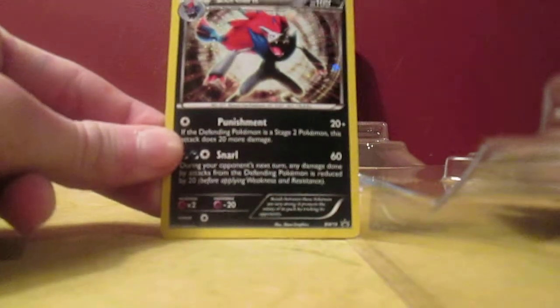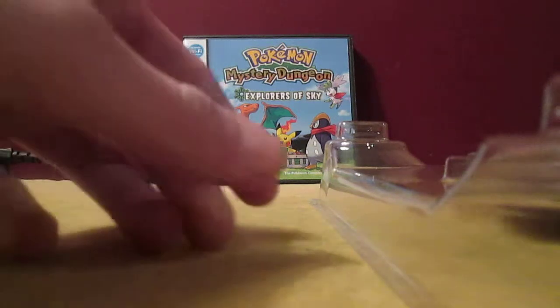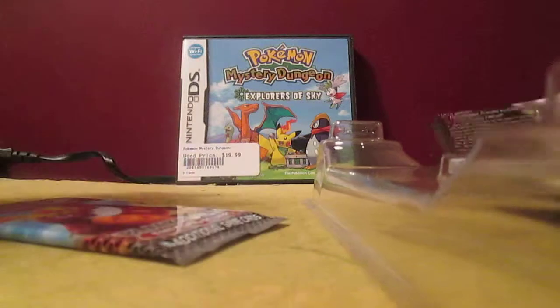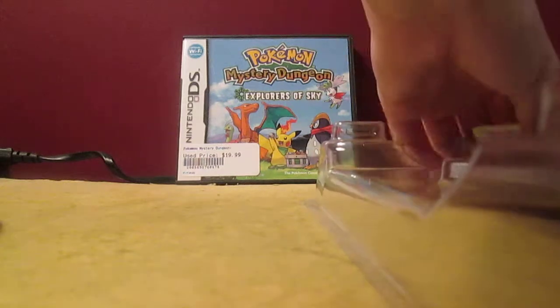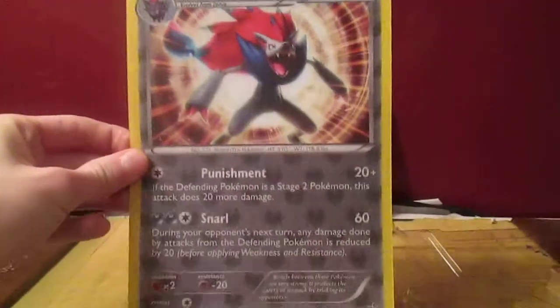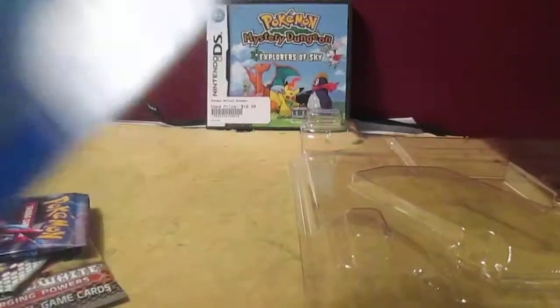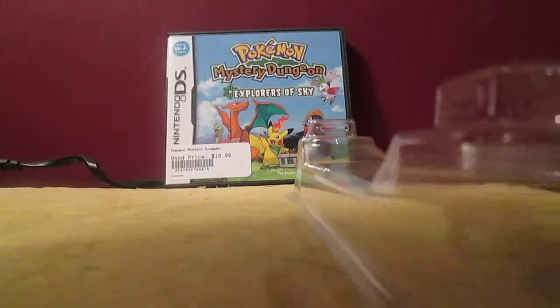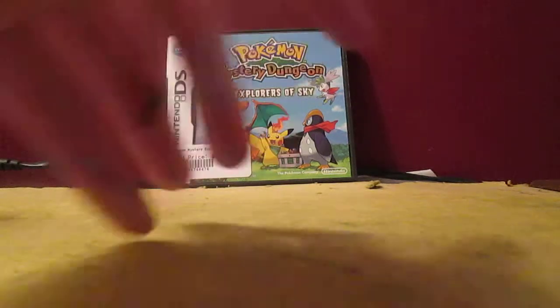Here's the Zoroark Holo Promo Card — Black and White number 19, it's pretty cool. You might be asking about the background — that's Pokemon Mystery Dungeon: Explorers of the Sky. I actually have a Zoroark figure I was going to use but I can't find it, so I just used that. Not very smart planning. Here's the 3D Zoroark card — it's the same as the promo card except it's oversized and 3D. The back feels really glossy; I don't think it's fake.